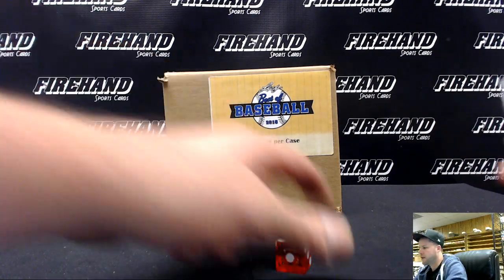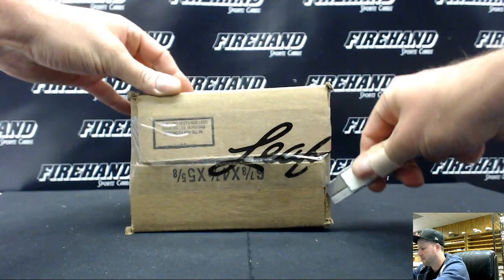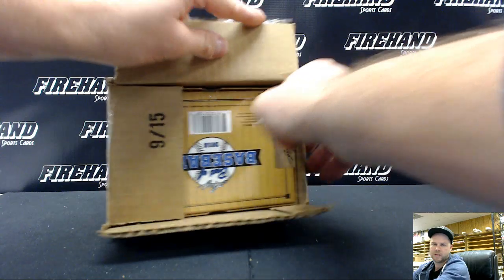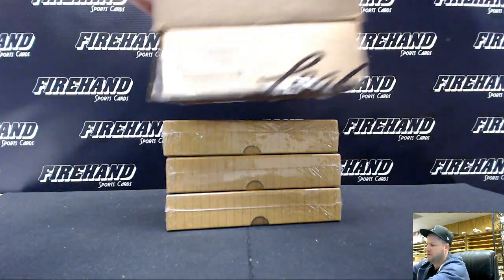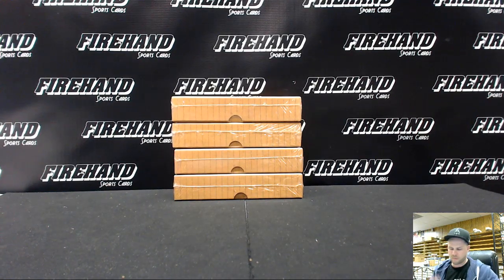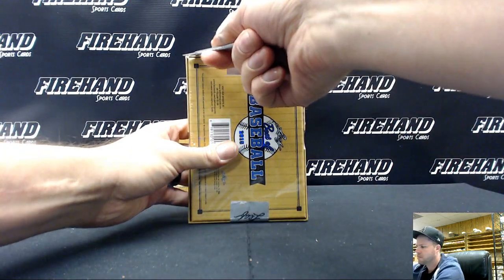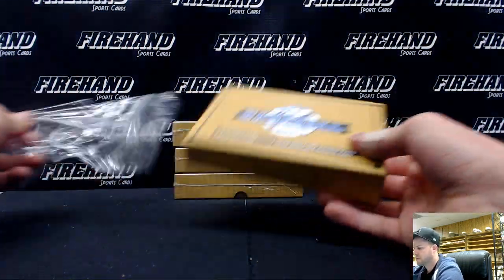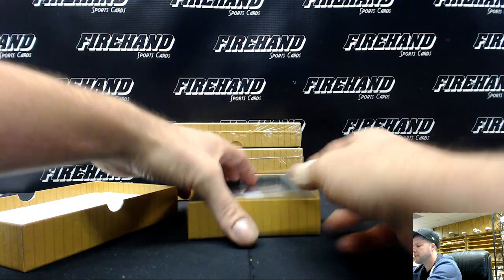Welcome to Leaf Best of Baseball, a 4-box case of Rip Number 7, 2015. First up, a Yoan Moncada for the Red Sox, guys.